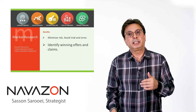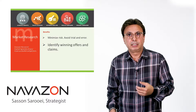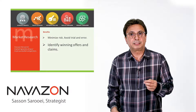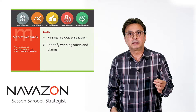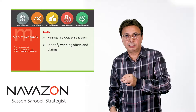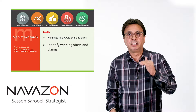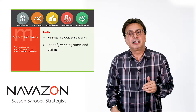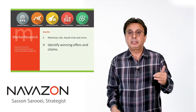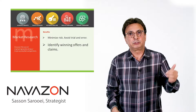Another benefit is that you can identify your competitors' winning claims and offers. This can help you set the right price point for your product. Let's say you're bringing a supplement to market and you want to price it — you're not sure whether to go out at $24.95, $15.95, or $34.95. Competitive market analysis can show you what your competitors are pricing at and help you determine what price points to test in your marketing.